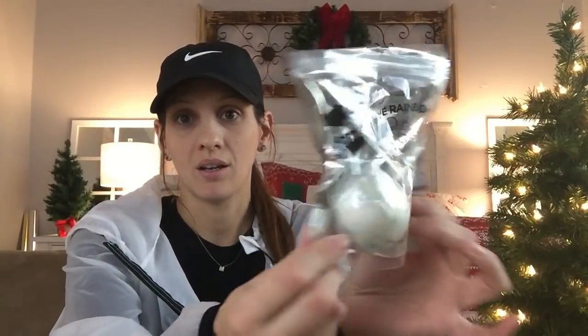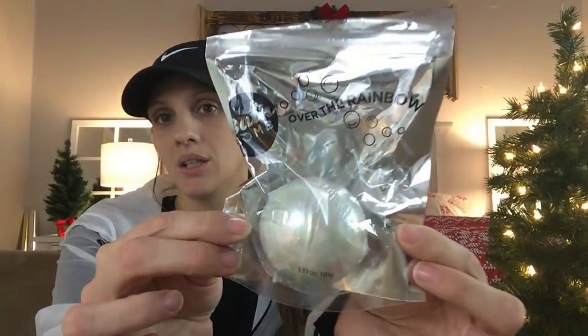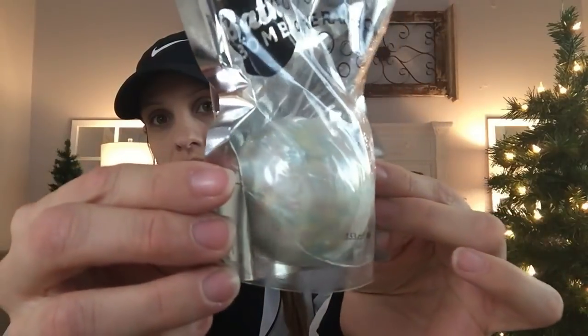Here's this bag of bath bombs — I hauled these in a previous video. I don't know if you're still able to find these at Dollar Tree because they're not a Dollar Tree brand, which means Dollar Tree may have just purchased them in bulk from a wholesaler. Once they're gone they're probably gone for good. But I'm going to show you everything again. This one is called 'Over the Rainbow' and it's in a floral scent — it is just beautiful.